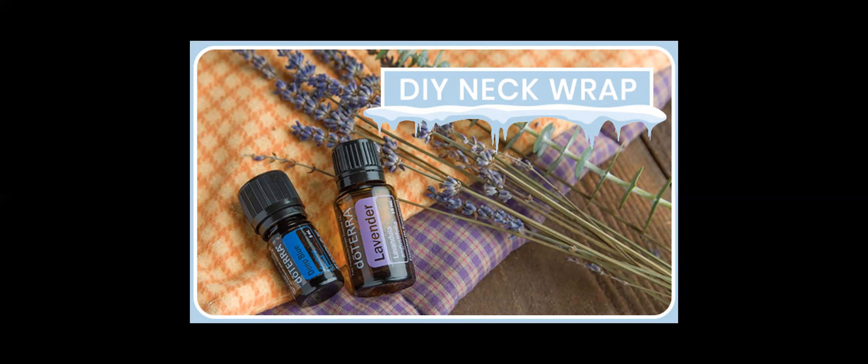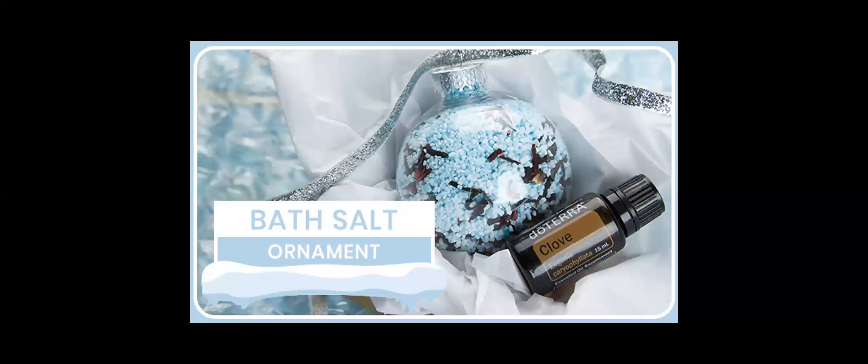These bath salt ornaments are a gift that keeps on giving and can be personalized with the receiver's favorite scents. You'll need clear round ornaments, a cup of Epsom salt per ornament, and five to ten drops of doTERRA essential oils. Mix the Epsom salts, add the essential oil of your choice — you can even add dried herbs or flower petals — then add it inside the ornament and finish with a ribbon or bow.